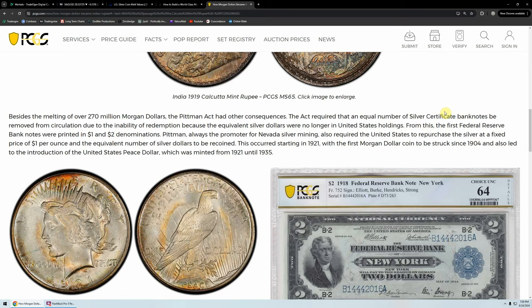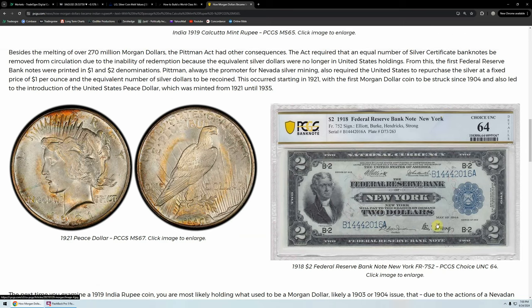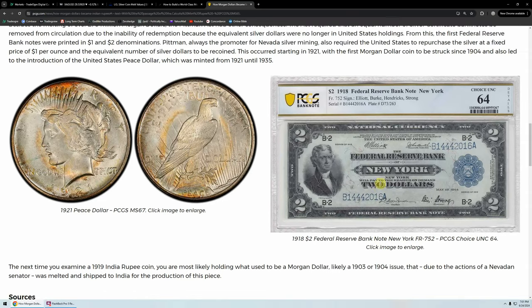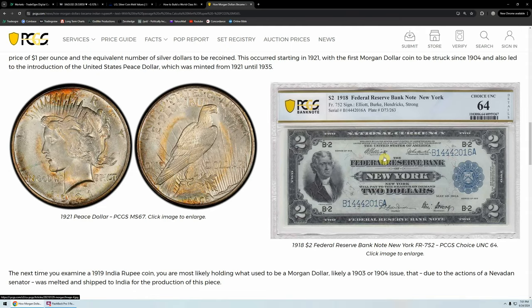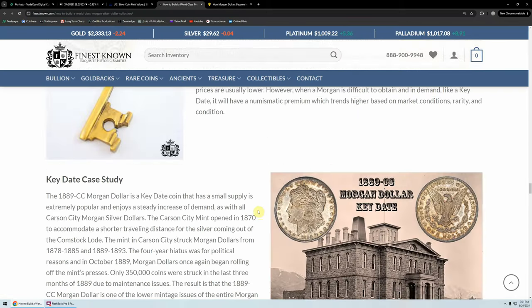From this, the first Federal Reserve banknotes were printed in $1 and $2 denominations. Pittman, always the promoter for Nevada silver mining, also required the US to repurchase the silver at a fixed price of $1 per ounce and the equivalent number of silver dollars to be recoined. This occurred starting in 1921 with the first Morgan dollar struck since 1904 and also led to the introduction of the US Peace Dollar, minted from 1921 to 1935. There's your Federal Reserve $2 banknote — secured by United States certificates of indebtedness or US one-year gold notes deposited with the Treasury. We had silver certificates — you could turn your silver certificates in for silver.